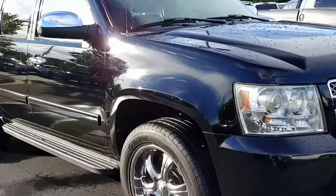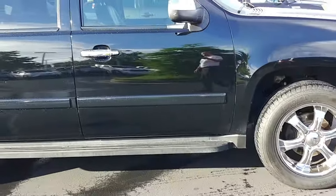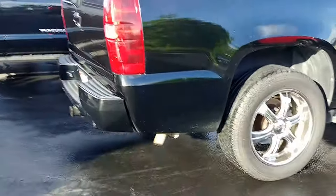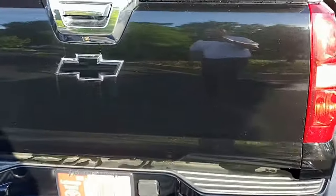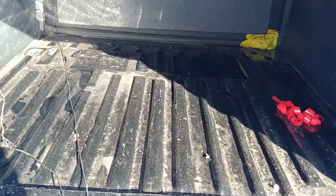Absolute perfect condition. It's got body side molding, also has integrated running boards. You can see the LTZ badging there, painted matched rear bumper with parking sensors. It's got the tow package, does have a backup camera, and also has the bed liner.